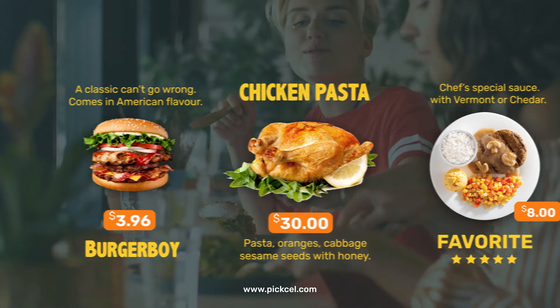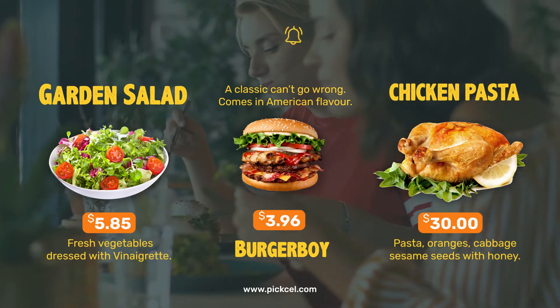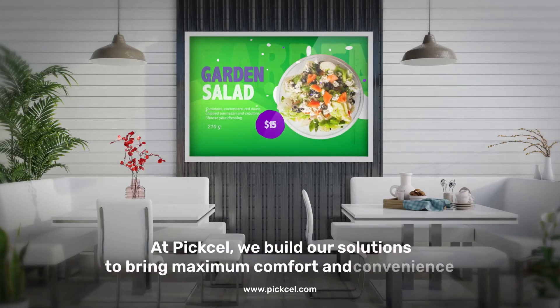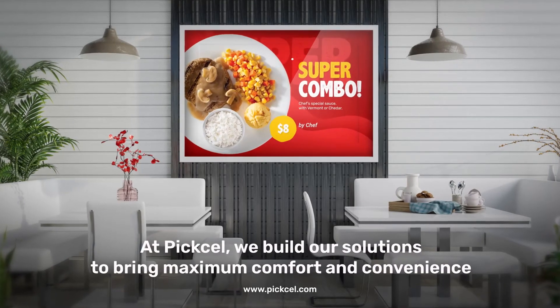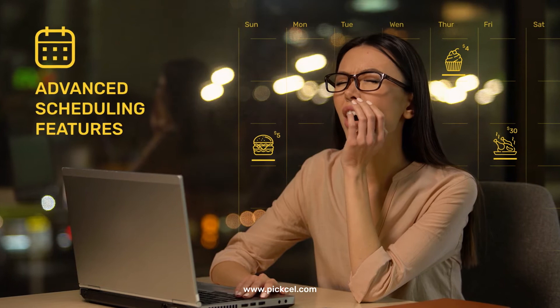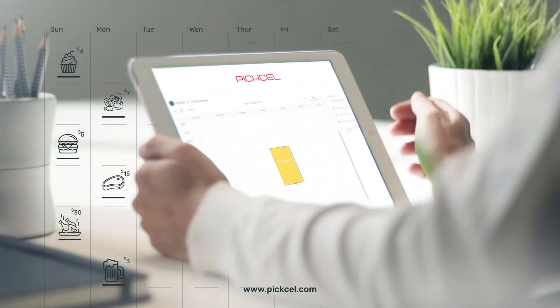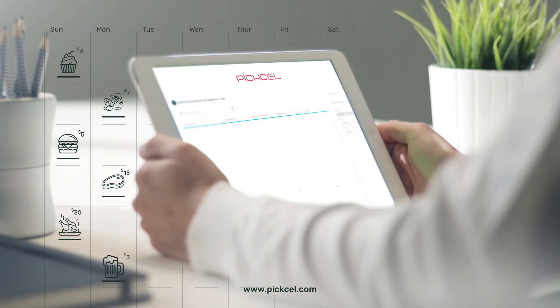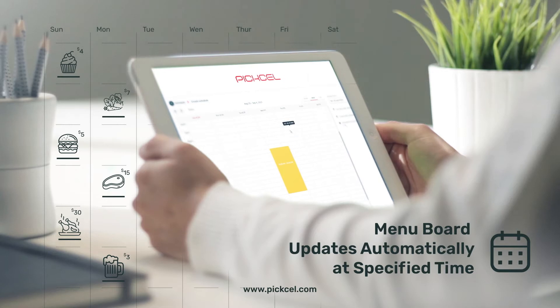Once you have designed a spellbinding menu that customers will drool over, it's time for you to publish. At Pixel, we build our solutions to bring maximum comfort and convenience. We understand that changing your restaurant's menu every six hours can be tormenting. That's why our digital menu board software has advanced scheduling features — now you can day-part breakfast, lunch, and dinner menus.